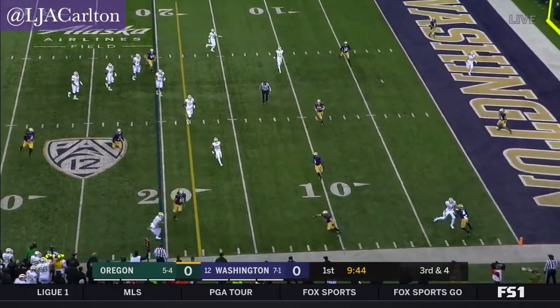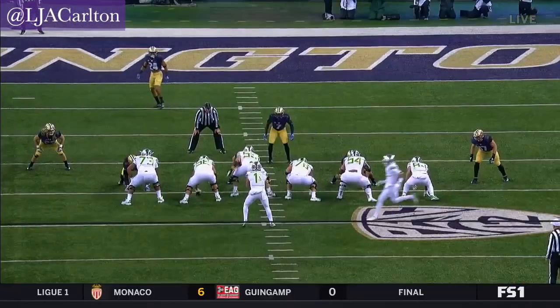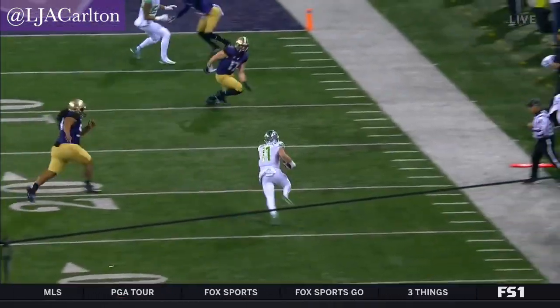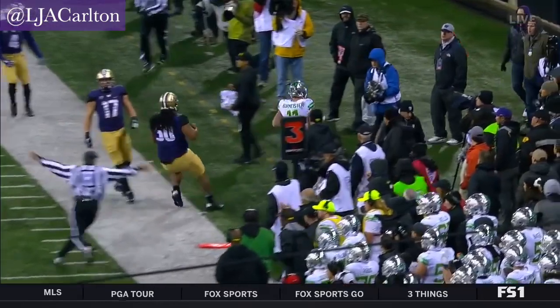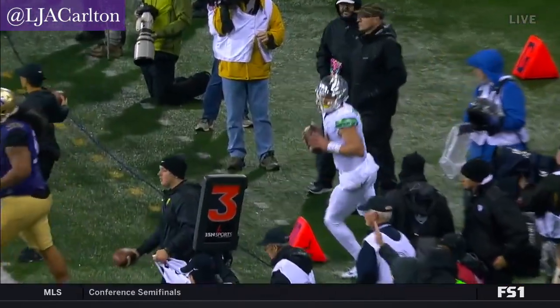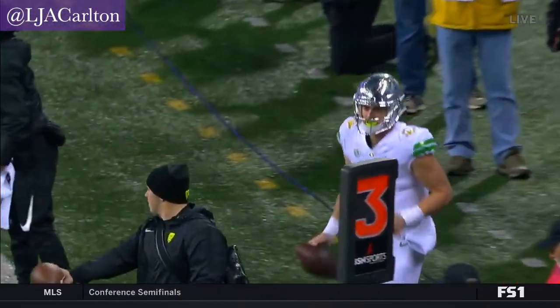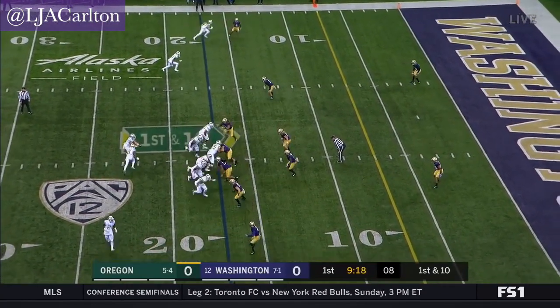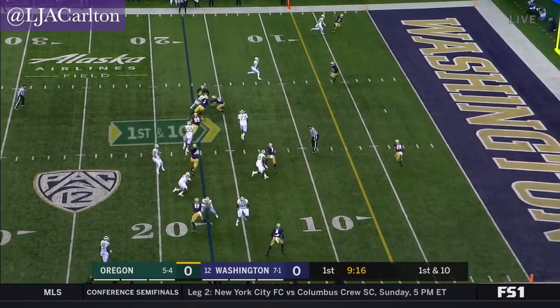Burmeister rolling, eyes downfield, now tucks and runs. The longer he holds this pass, he's looking downfield, trying to see if there's a pass open. But as he's surveying the field he's still moving forward, and then realizes, hey, I can just take this for the first down. It does. You'll see Oregon do that if you need. The whip to Nelson.